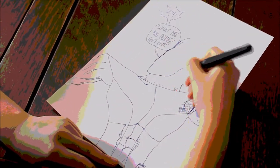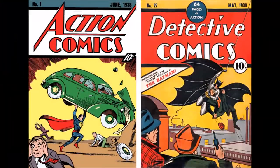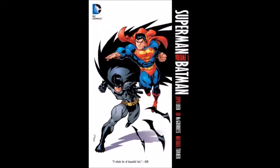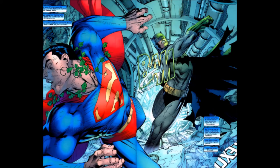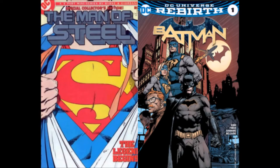Throughout time, comics have been a way we combine our words and art to create a new kind of book. Comics weren't really acknowledged as a huge piece of culture — that is, till the debut of Superman and Batman, the first real heroes. Superman and Batman began to grow on the minds of youngsters, and they wanted more.